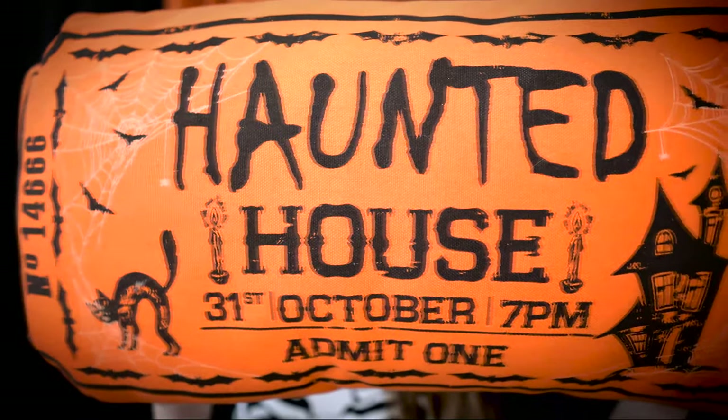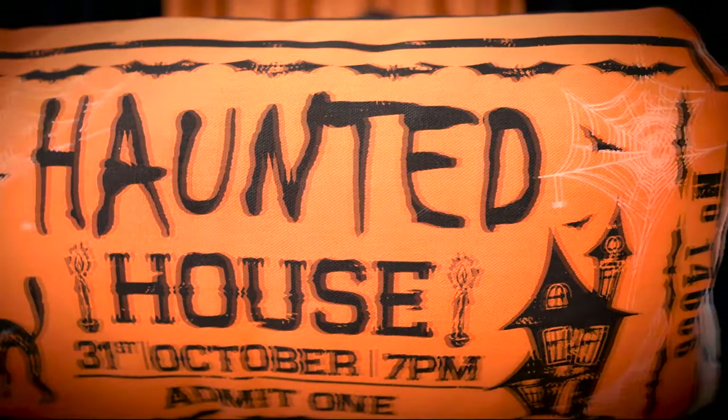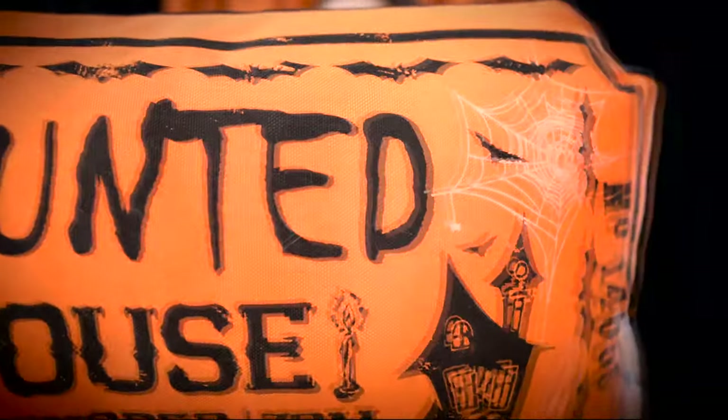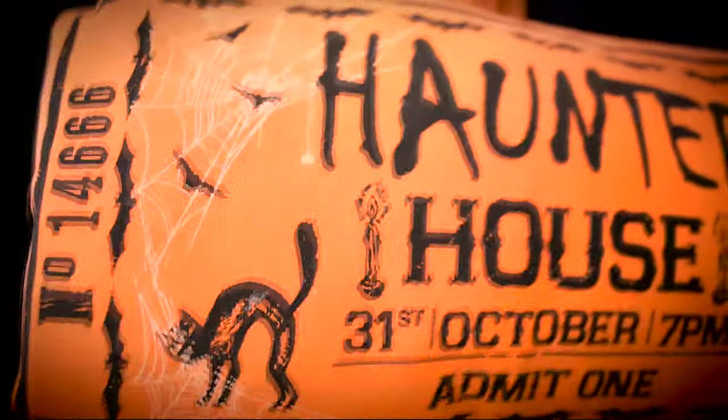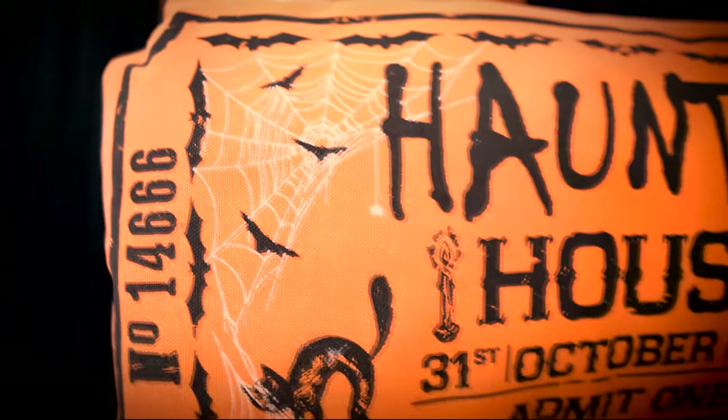The next thing I got from At Home was this very amusing haunted house 'Admit One' pillow — it's supposed to be like a ticket to a haunted house, which I absolutely love because I'm a huge haunted house goer. My husband really liked it as well. It's got little bats, cobwebs, a classic haunted house, a black cat — oh my god, it even has a ticket number. Whoever designed this pillow really thought it out. It's very us. Absolutely love it.